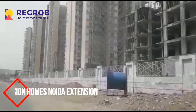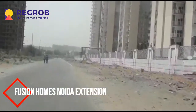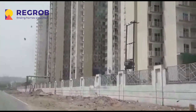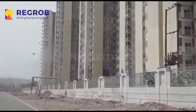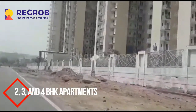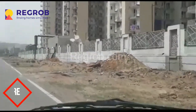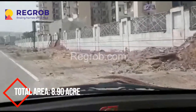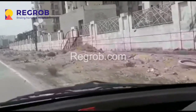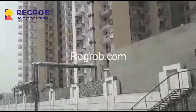Hello everyone, I'm from regroup.com, India's leading tech-enabled real estate brokerage firm, and today we are at Fusion Homes project, which is located in Noida Extension. Fusion Homes is a residential development that offers 2, 3, and 4 BHK apartments. This project is built across 8.90 acres of land and consists of 12 towers with 22 floors each, with a total of 1,475 units.